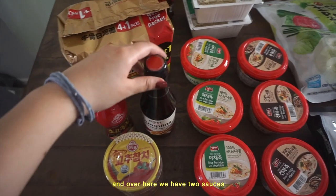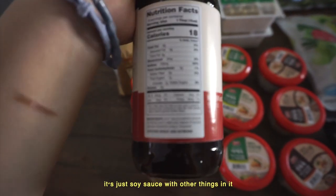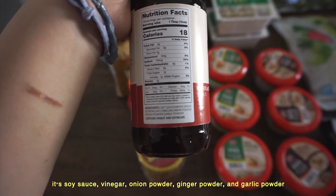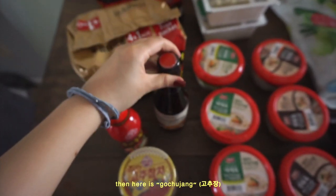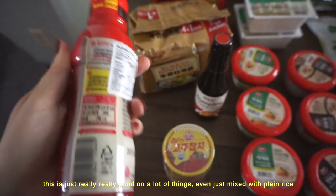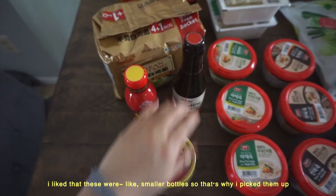Over here we have two sauces. This one is a dumpling dipping sauce, but it's actually just seasoned soy sauce — soy sauce with vinegar, onion powder, ginger powder, and garlic powder. Pretty much regular soy sauce. And then here is gochujang, which is Korean red chili paste. It's really good on a lot of things, even just mixed with plain rice. Koreans can't live without gochujang! I liked that these came in smaller bottles, so that's why I picked them up.